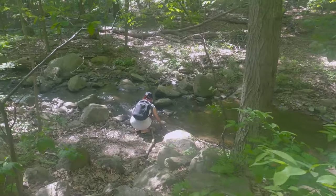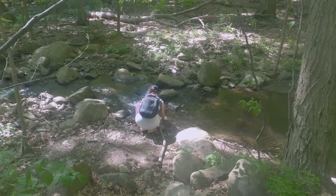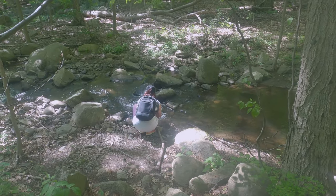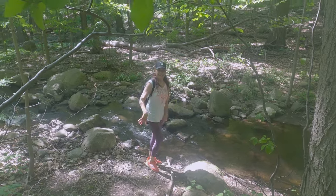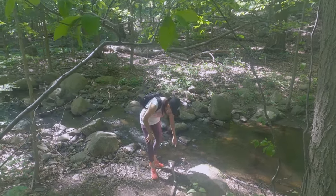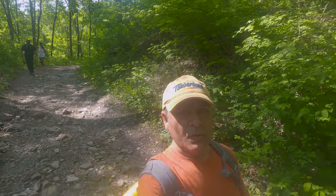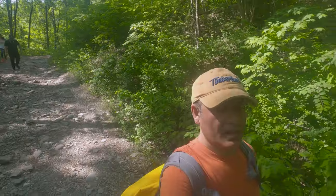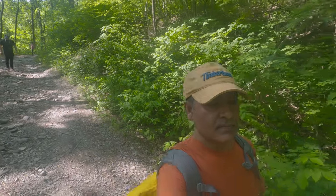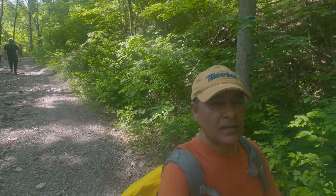Did you find that place? Good — cool water, right? So now we are taking the blue trail, which will take us to Cold Spring. We are almost there.